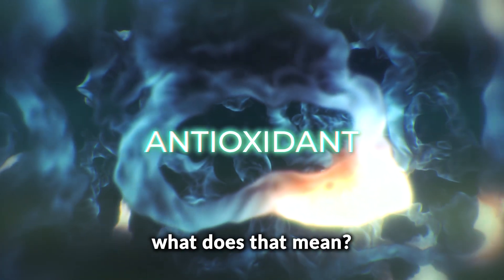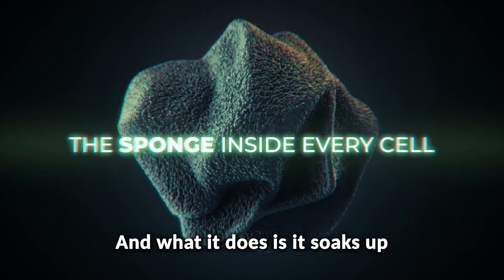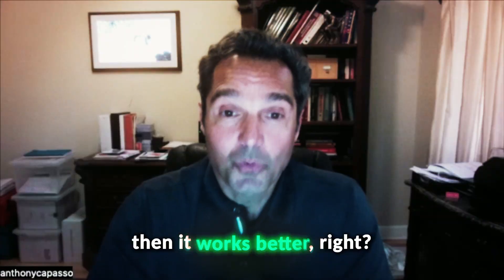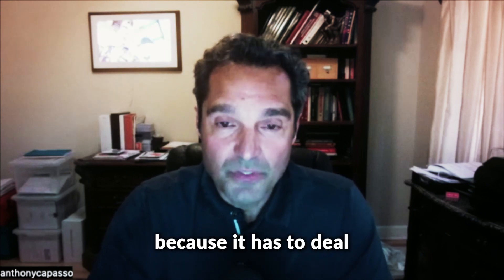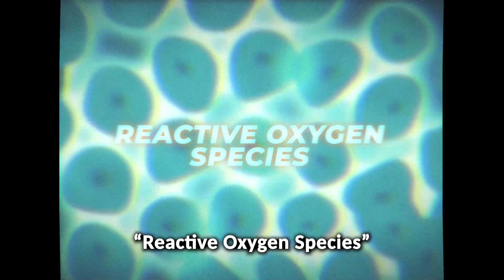So this term antioxidant — what does that mean? How I describe it to my patients is really simple. I consider it like the sponge inside of every cell, and what it does is it soaks up all the stuff that damages the cell. If the cell doesn't have a bunch of damage around, then it works better. So if the neuron isn't being stressed because it has to deal with toxic materials, or what we call free radicals — the other term used is reactive oxygen species.